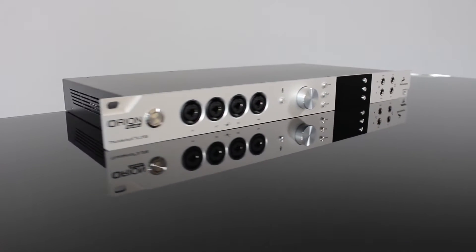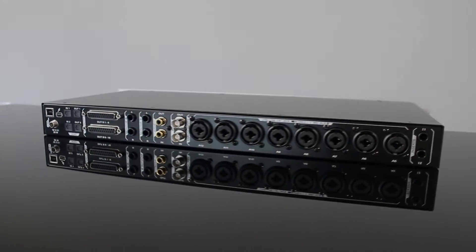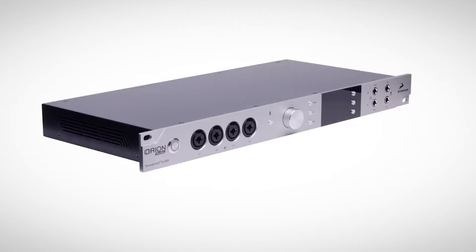Antelope Audio's Orion Studio — the most powerfully advanced multifunction studio interface of its kind.